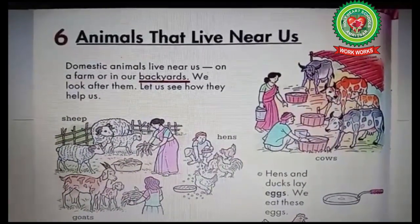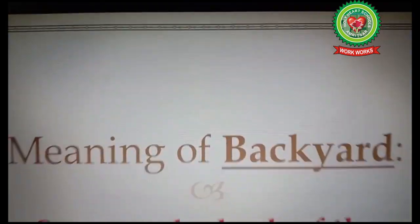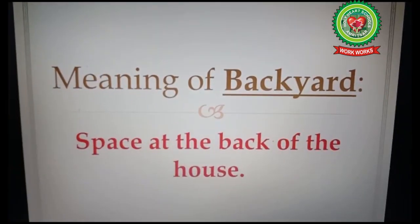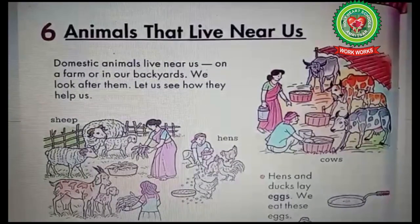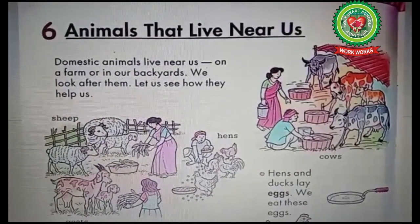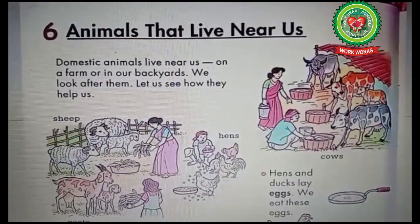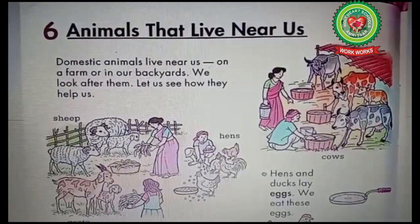Now underline the word 'backyard' and write down the meaning: backyard means the space at the back of the house. As I said earlier, humans look after domestic animals. Let us see how domestic animals help us.